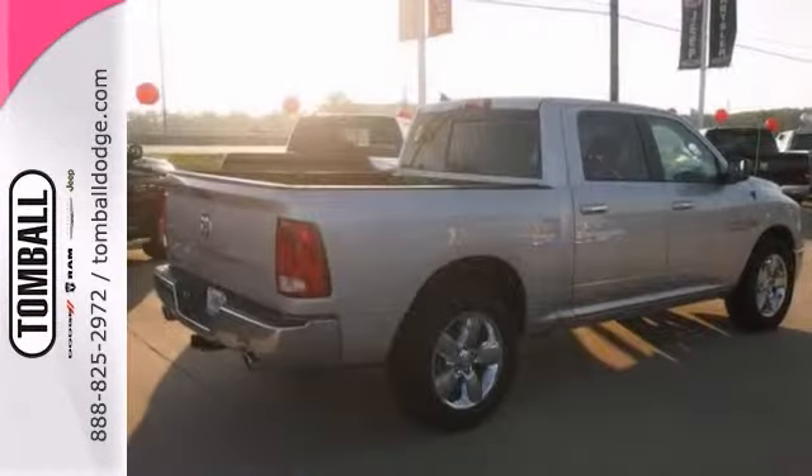Stop in and see us today. Call us today for more information or feel free to stop by Tomball Dodge Chrysler Jeep on Highway 249, just north of Spring Cypress.